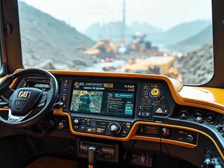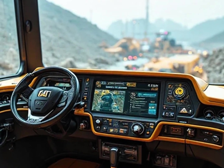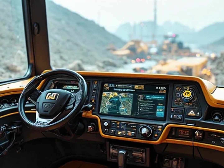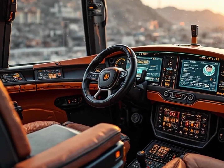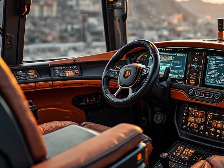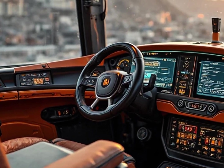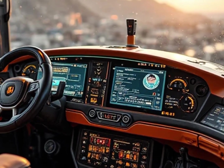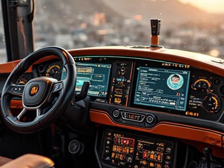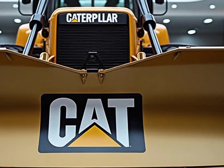Step inside the operator's cabin and you'll see luxury and comfort that rivals modern trucks — with a fully climate-controlled environment, ergonomic seating, panoramic visibility and touchscreen digital displays that provide instant feedback on machine health, fuel usage and job progress, making the operator feel like a pilot commanding a futuristic spaceship rather than a construction worker battling dust and dirt.